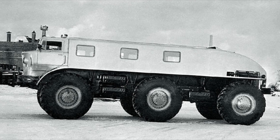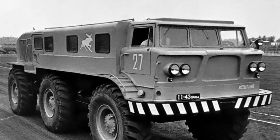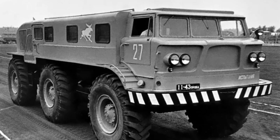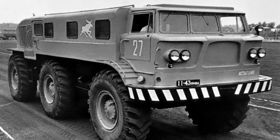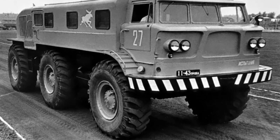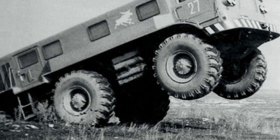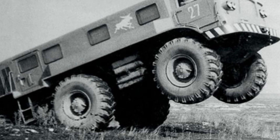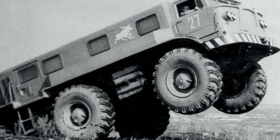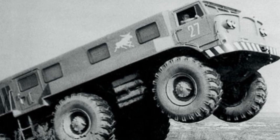The tire pressure was adjusted from the driver's seat. The super all-terrain vehicle was powered by two 8-cylinder engines of 180 horsepower each. Each engine was connected to its own automatic transmission connected to the wheels of one side. The huge wheels had a diameter of 1790 millimeters, with fiberglass and metal parts used in their design, making them weigh almost three times less than their all-metal counterparts.